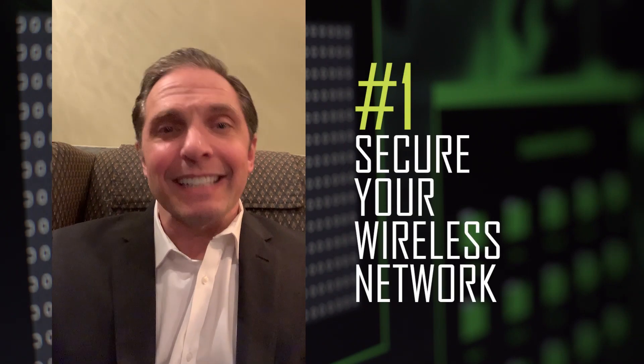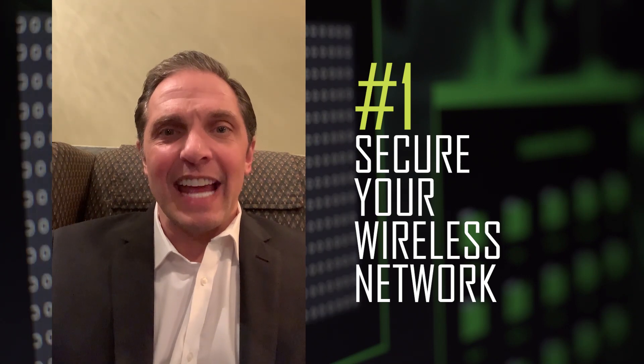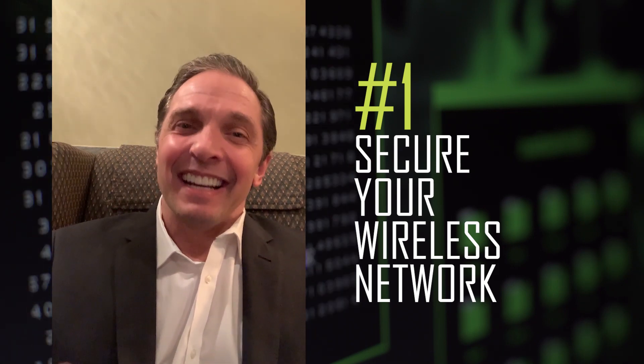First, most of us are connecting at home from a wireless network. I know many of us say, "At home I'm just surfing the web or watching a movie — who cares about security?" Well, now that everyone is working from home and using that network for critical data and sensitive business information, you want to make sure that's protected and secure. As more people work from home, more people are going to be targeted in that manner.